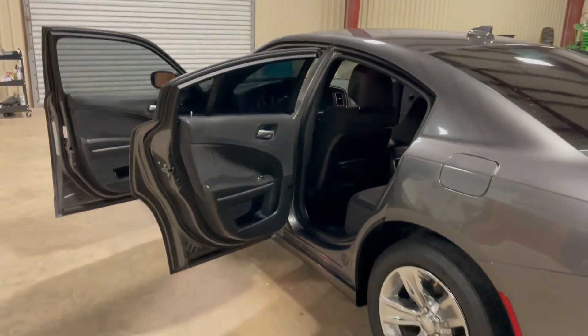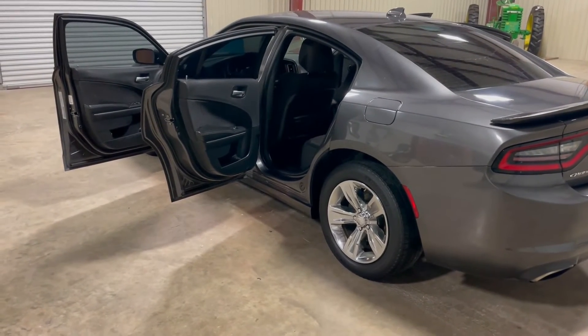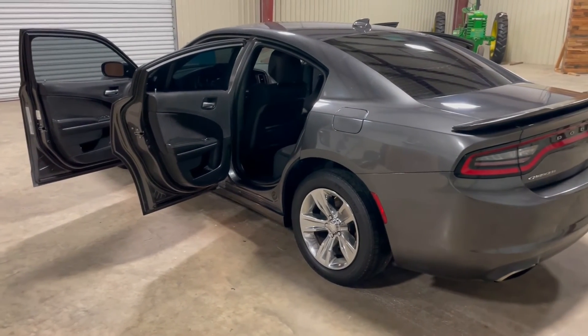The car is clean overall. It cranks, runs, and drives — it does what it's supposed to do. We go down the road to show it. All in all, this is a 2016 Dodge Charger SXT with 112,000 miles, from the Southwest. Thank you.